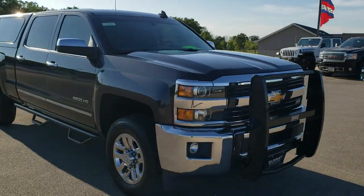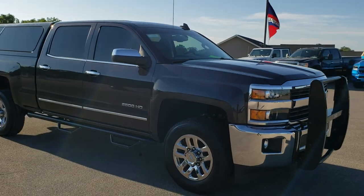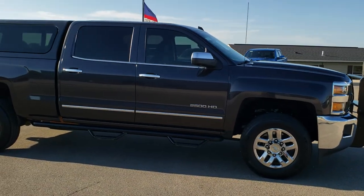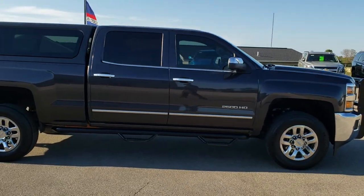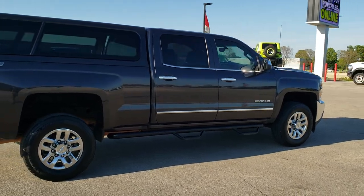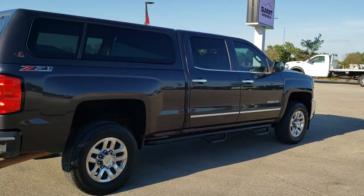This truck has the 6 liter V8 gas motor. It has been fully safety inspected by our service shop. The truck has a fresh oil and filter change, all the fluids have been checked and topped off, and the truck has been gone through mechanically 100% and is 100% ready to go.